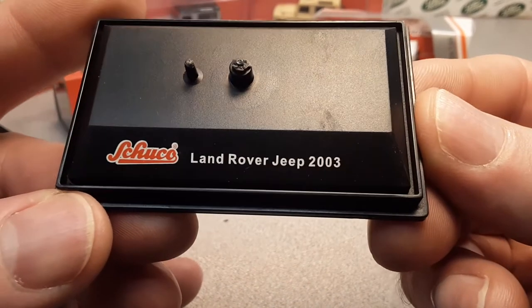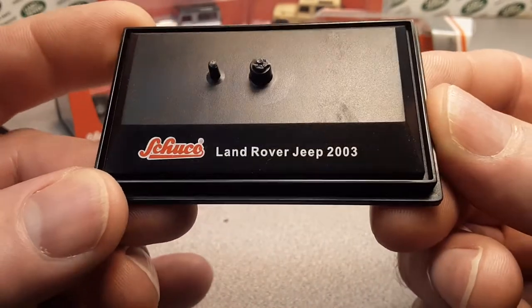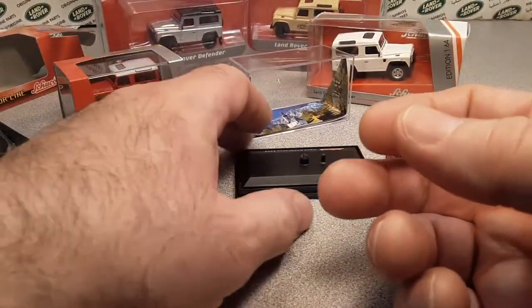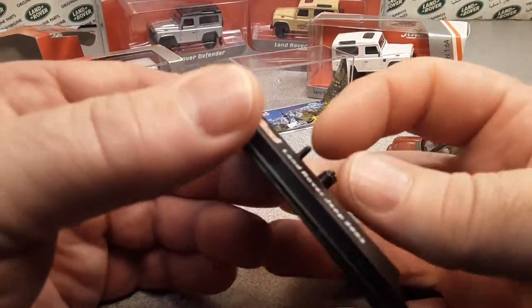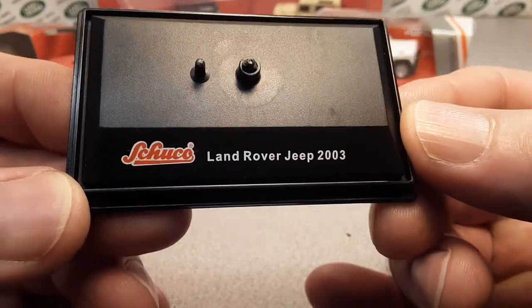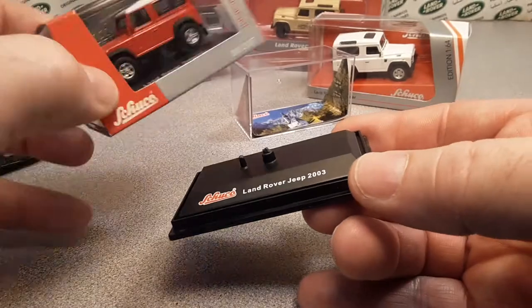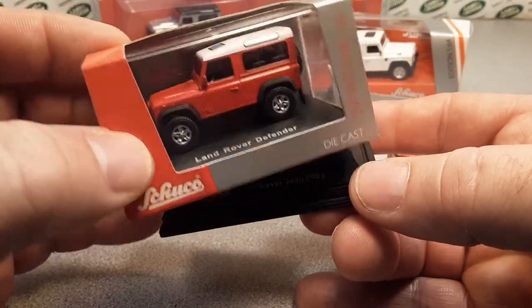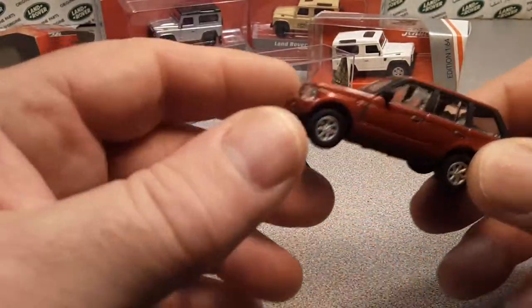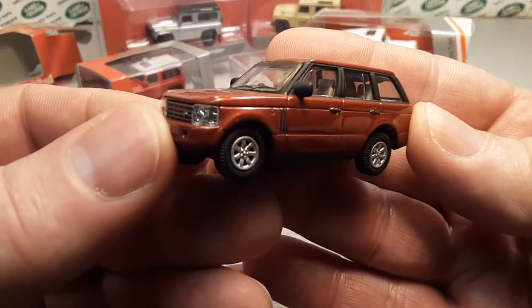The elephant in the room — this is kinda unique: the Schuko Land Rover Jeep 2003. Yeah, I did not stutter, I did not misread — Land Rover Jeep. I'm not sure exactly how they got that wrong or how Land Rover let them get that wrong. They're all called Land Rover Jeeps. I could maybe see getting away with calling this a Jeep because it's a two-door convertible Jeep style, but how in the world do you call this a Jeep? Is it a Jeep Wagoneer or something?